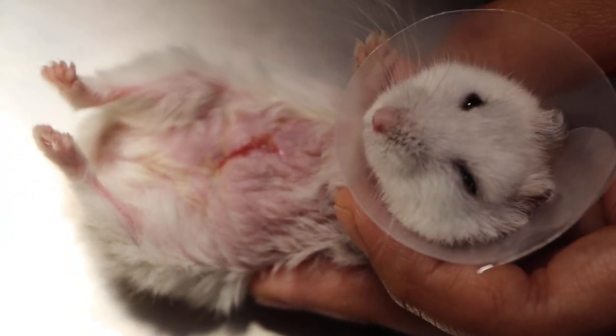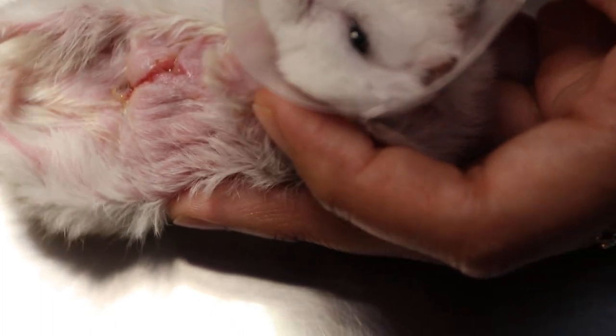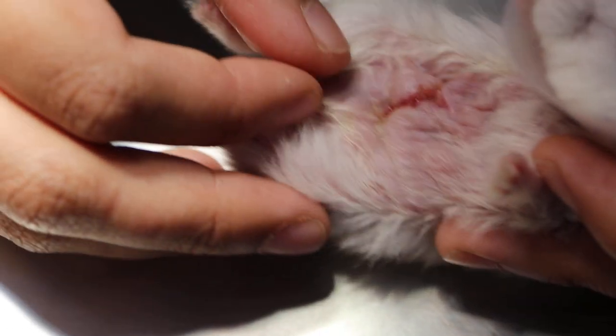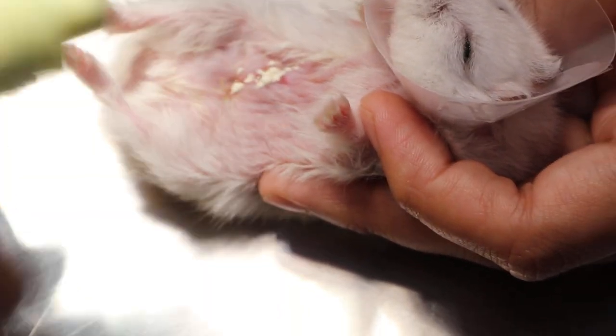The hamster mostly takes out the e-collar the next morning. There is no more bandaging since he is fully awake and it is difficult to apply. We will try to demonstrate. We also put antibiotic powder on the wound.